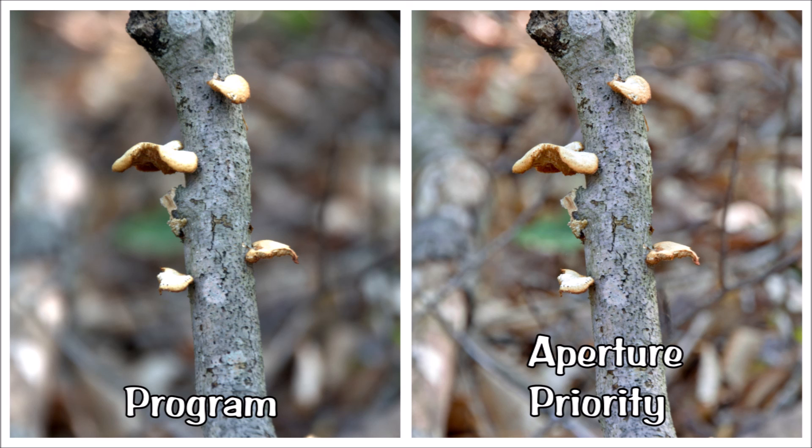Here, finally, a real decision to make. The program mode chose f6; I stayed with f11. The raw image after post-production has less contrast than the JPEG from program mode. The raw image has better clarity, but I prefer the blurred background of the JPEG — it's about a coin toss for me. Which do you prefer? Scroll down and leave me an opinion in the comments.